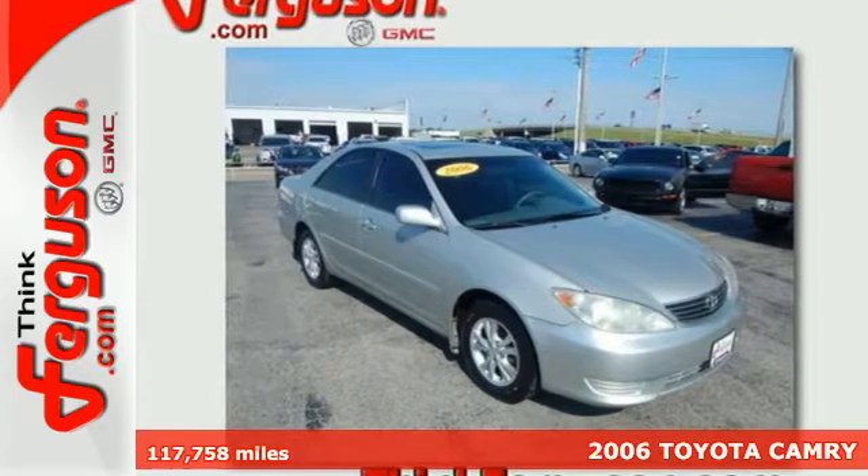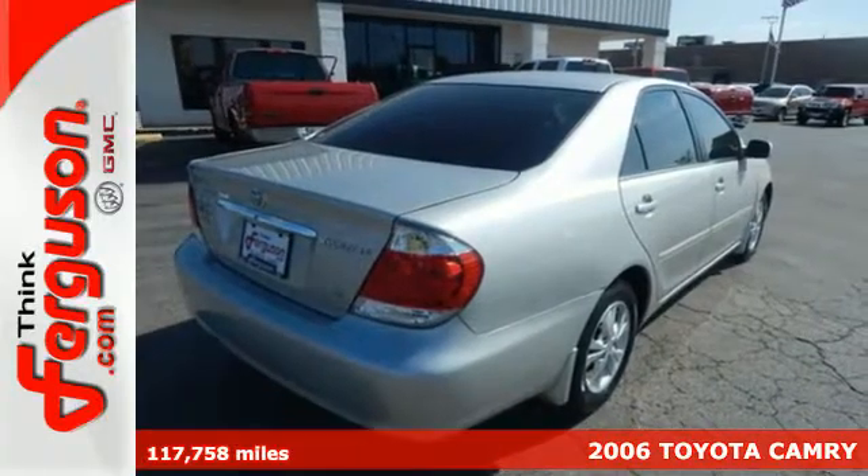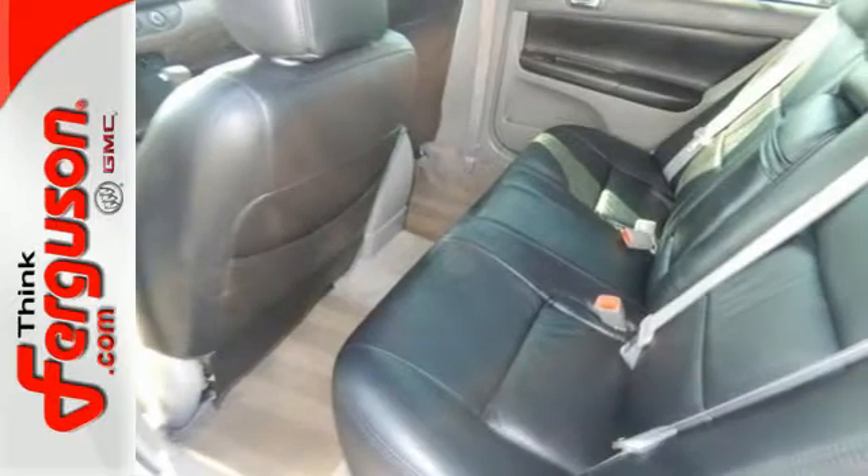It's a 2006 Toyota Camry. Fully independent coil spring suspension, front and rear anti-sway bars, and rack and pinion steering make this vehicle a superb handler.